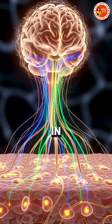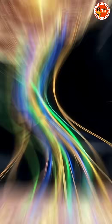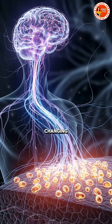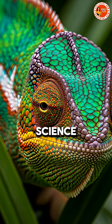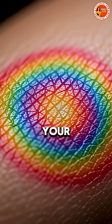Each change happens in seconds, guided by signals from the brain through the nervous system. Scientists have even studied how their nanostructures could inspire new color-changing materials. So next time you see a chameleon shift shades, remember — it's not magic. It's science in motion: a masterpiece of nature's design right before your eyes.